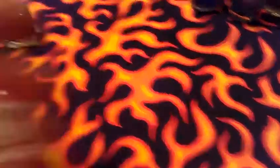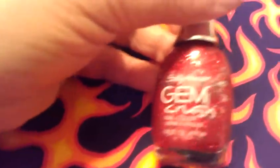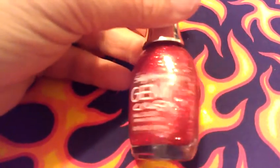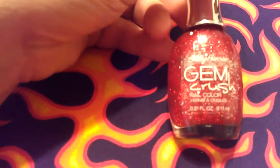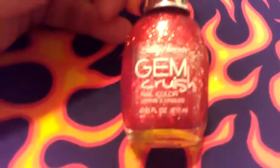My next one is Gemma Crush by Sally Hansen and it is red and silver glitter. There's no individual name — it's just Gemma Crush. It's a red and silver and that one's really pretty too.